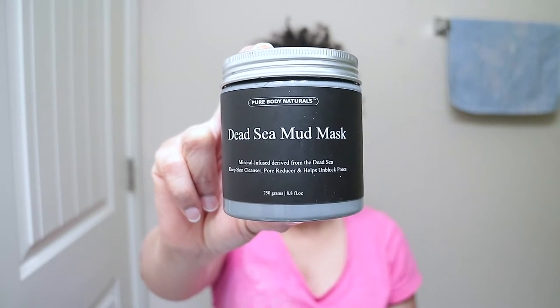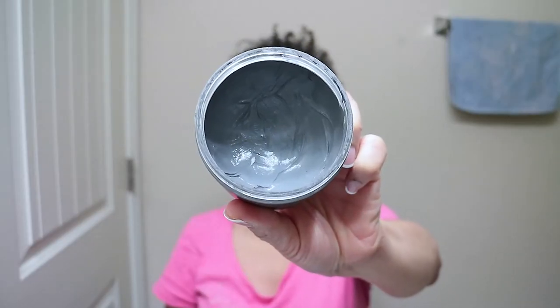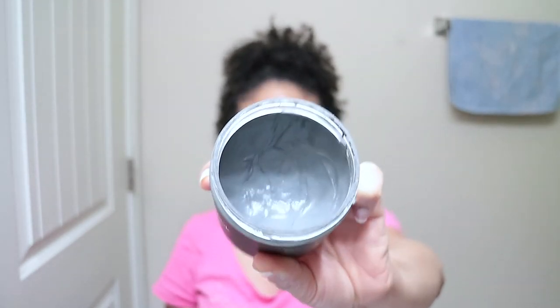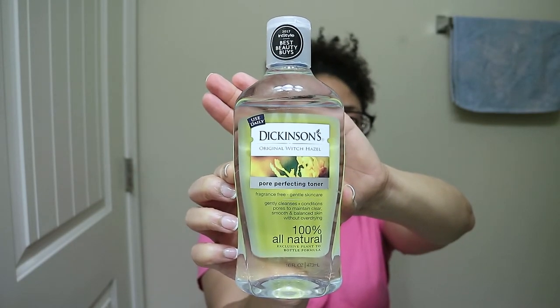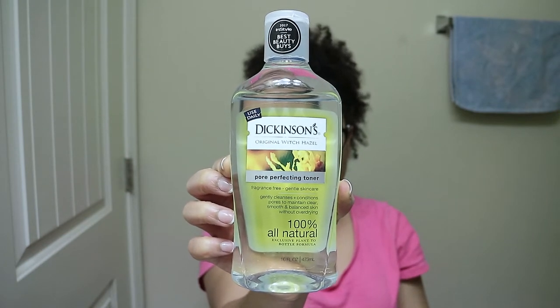The next product I'll be using is the Dead Sea mud mask, which I will use once a week only. This mud mask absorbs excess oil and removes dead skin cells, dirt, and toxins to reveal fresh, soft skin. It stimulates circulation and refines the skin's texture, clarity, and tone. For my toner, I'll be using Dickinson's original witch hazel pore perfecting toner, which refreshes skin and refines pores, removing excess oil, dirt, and makeup residue without over-drying.